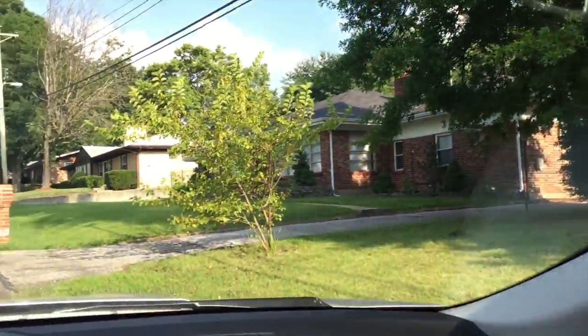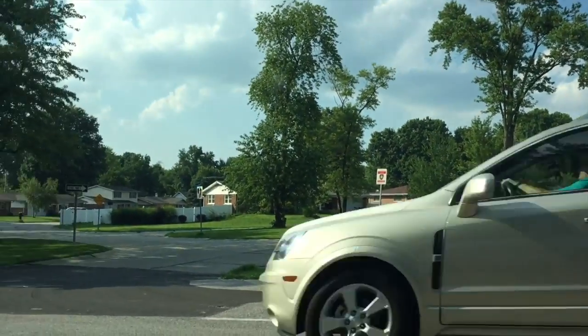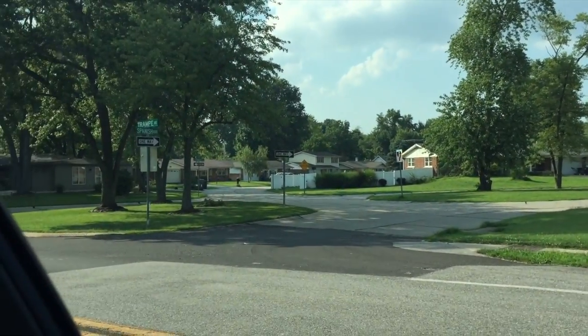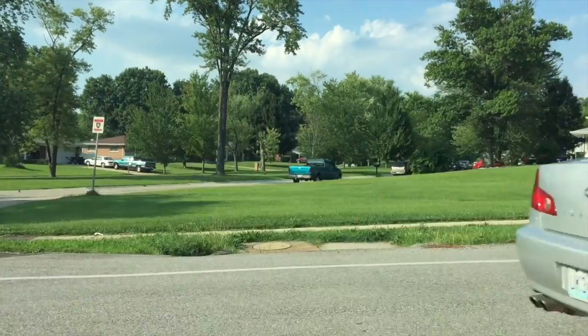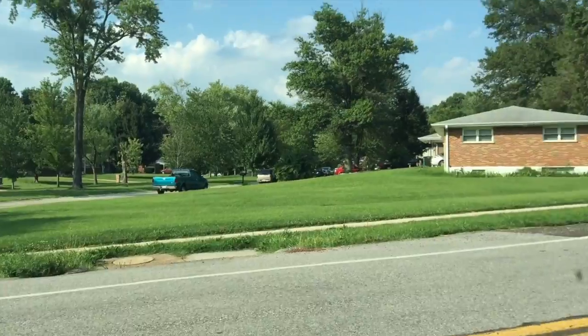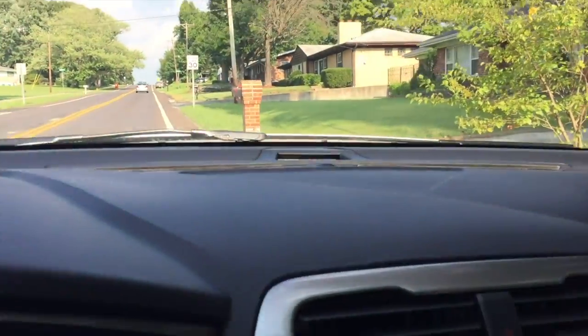There we go, and you can see this is a really nice neighborhood, really nice homes down the road there. So, this is 1224 Trampe.